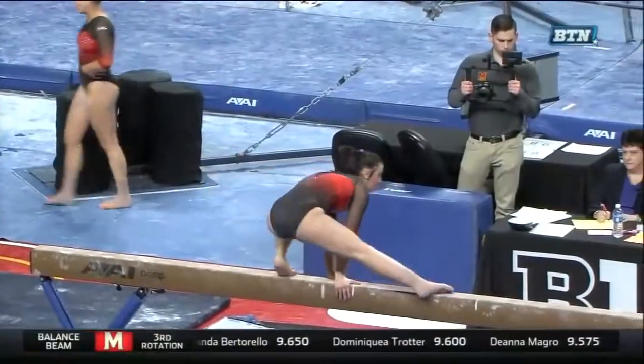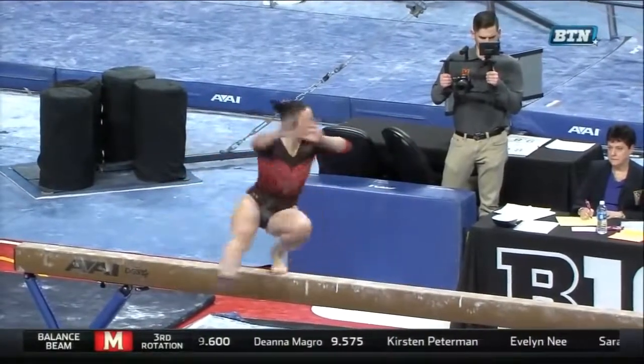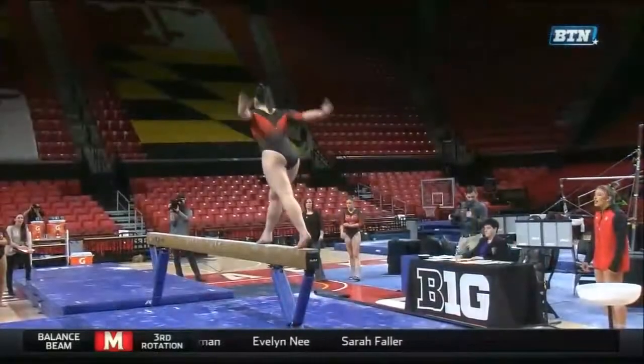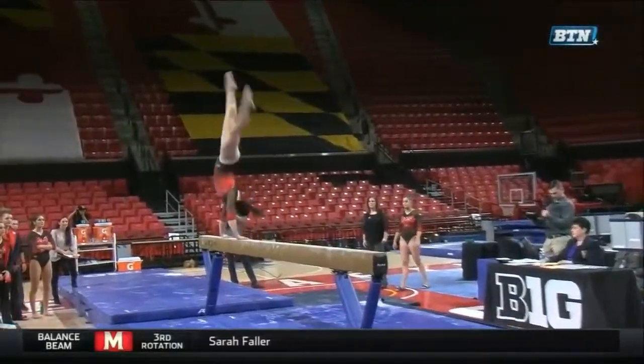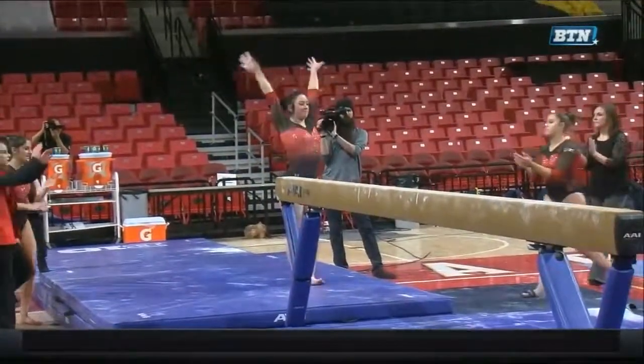There'll be a lot of pressure on the final two gymnasts. That is a very difficult turn — that beam is only four inches wide, and one small movement just kicks you right off. Here's that dismount — twisted a little bit early on the beam, and that's why.